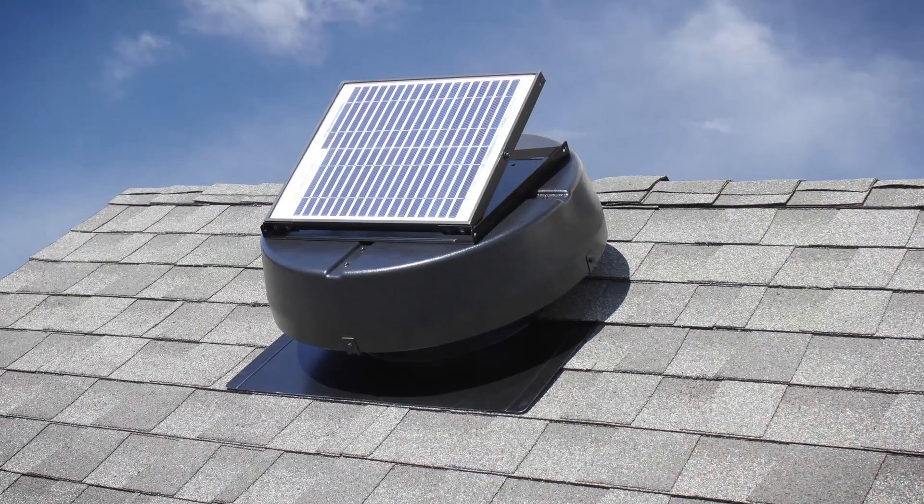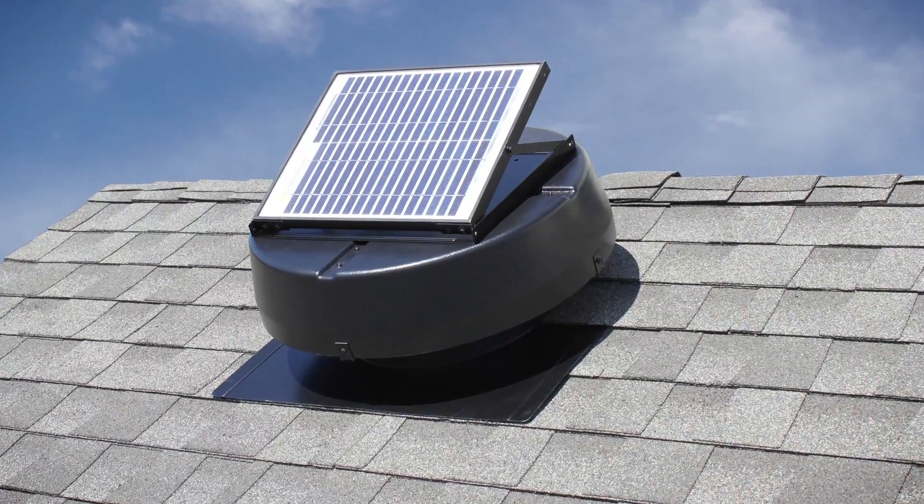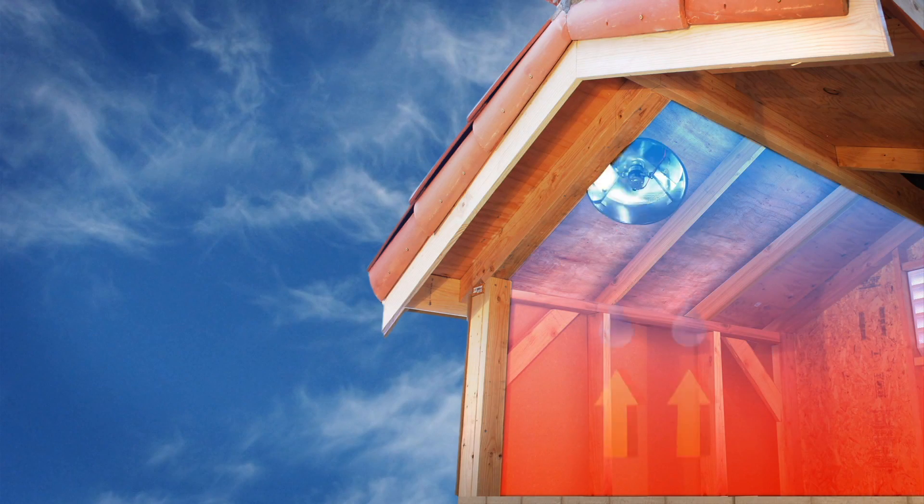Our solar-powered attic fans can be mounted on your asphalt shingle or woodshake roof to reduce heat buildup in the summer and moisture in the winter.